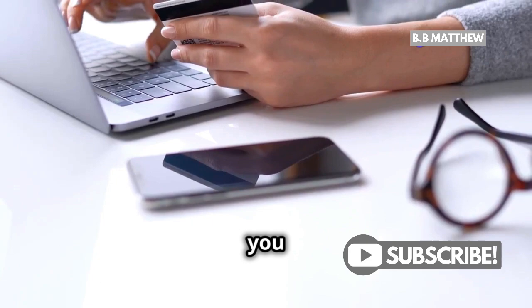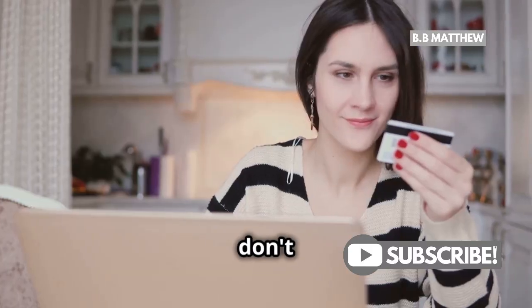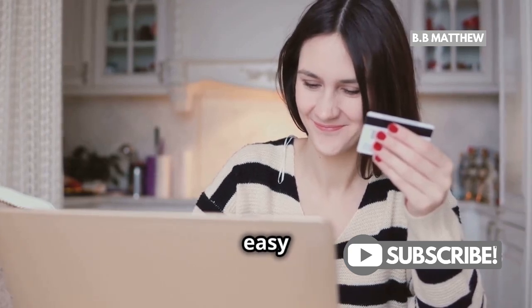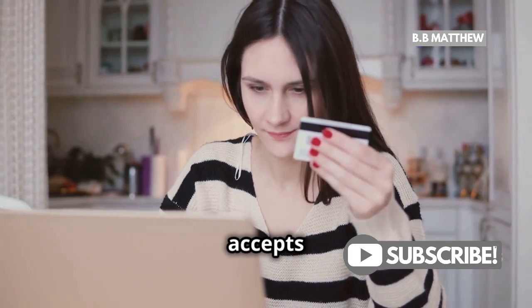First things first, you need to have both Klarna and PayPal accounts. Sounds obvious, but it's crucial. If you don't have them, signing up is super easy and free. Once you're all set, head over to your favorite online store that accepts Klarna.